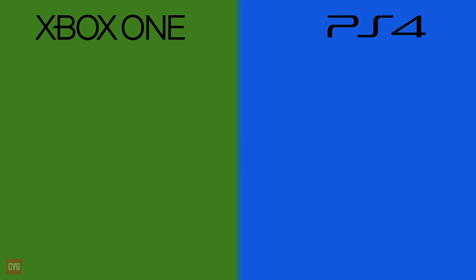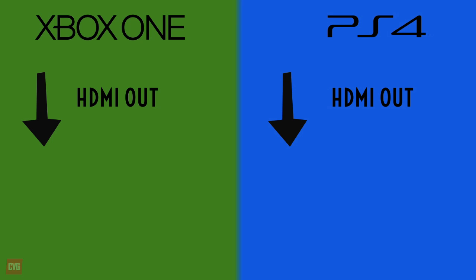Going round the back of the machines and you'll find both with an HDMI out and optical port. However, the Xbox One goes one better here with an additional HDMI port — something that you'll need to use if you're going to loop your cable box through the machine to utilise the TV recording functions.